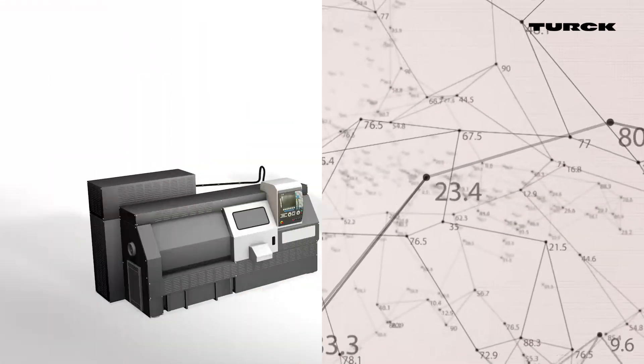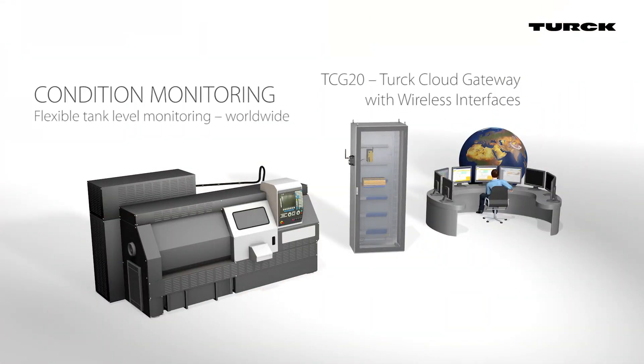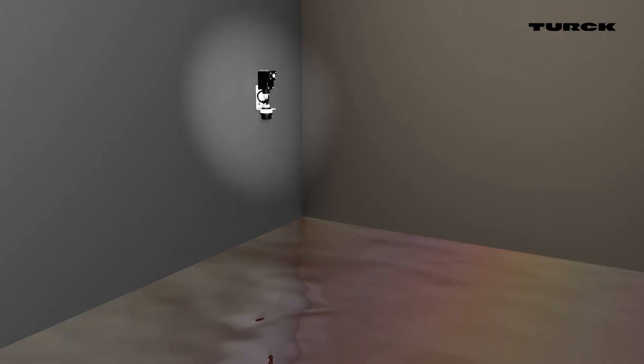Turk also offers cloud gateways to communicate with its cloud solutions. The TCG20 has been developed for use in control cabinets and enables connection to the cloud via Wi-Fi and mobile networks.